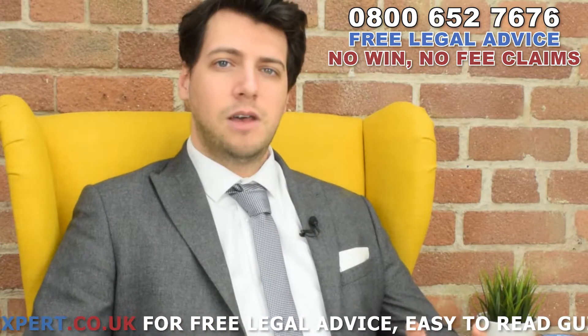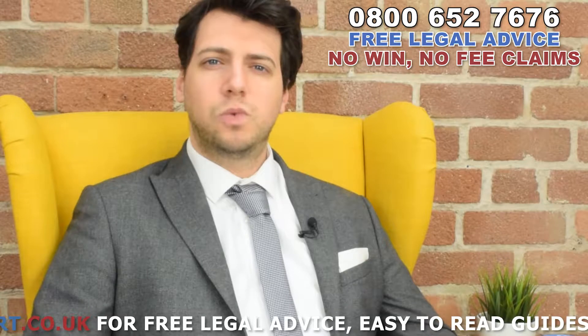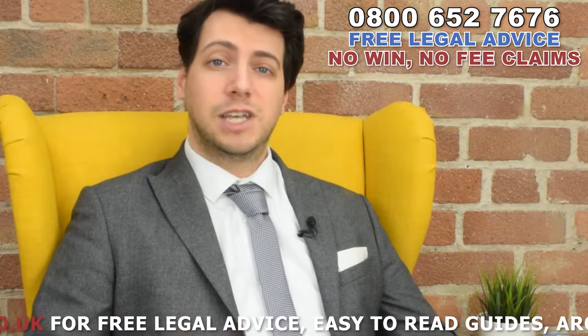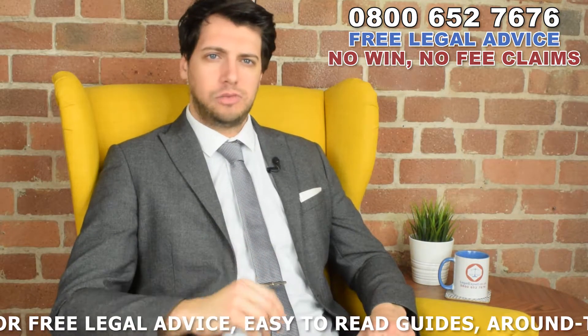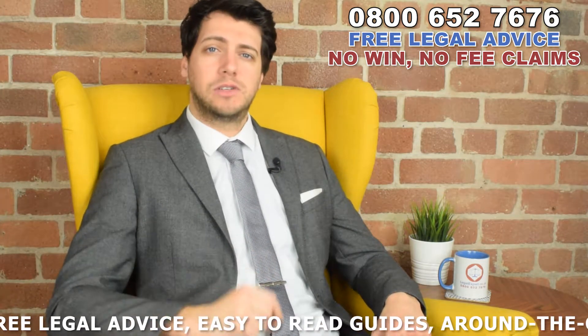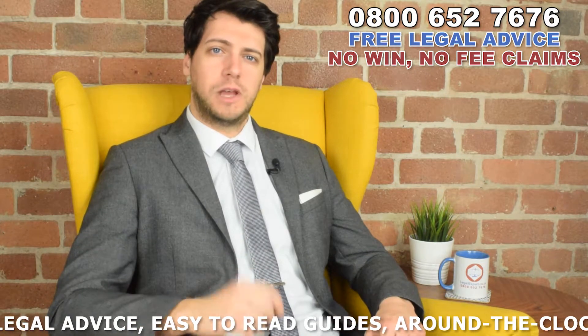Leg muscle injuries may differ as no two injuries are the same. Speaking to a private specialist without having to worry about any hefty medical fees could make all the difference in terms of your recovery. If you've had an accident that was not your fault, you could qualify for free Inferior Gemellus Leg Muscle Injury Treatment from a specialist in your local area.